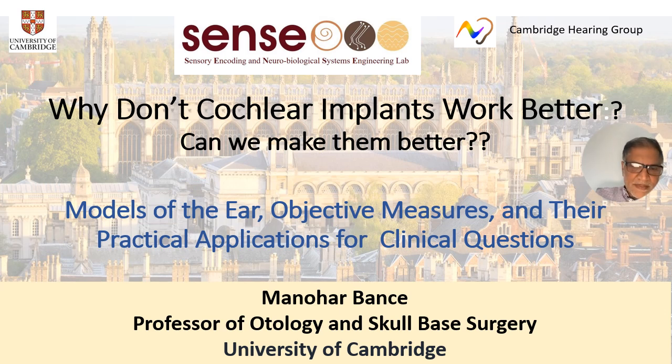Thank you for joining us. I'm very honoured to be asked to do this talk. I'm going to focus on why cochlear implants don't work better and what we can do to make them better, highlighting the work from my lab in the Sense Lab at Cambridge.